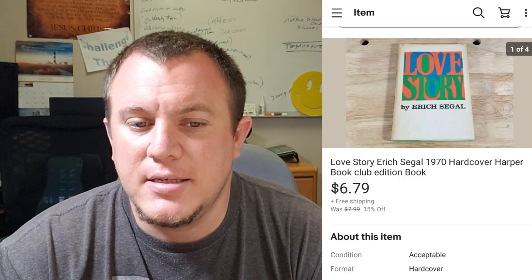Love Story by Eric Siegel — a book I got from an old book buy. I had it listed at $8 shipped and it ended up selling on sale for $6.79. It turned out to not be that great. I thought it would sell quickly because a lot of them were selling, but mine took forever. I wouldn't recommend listing it again, but always happy to move it and make a few bucks.